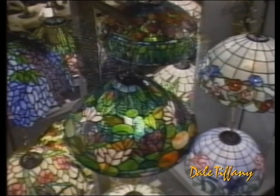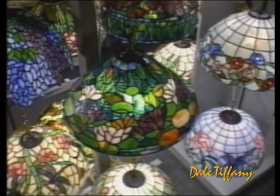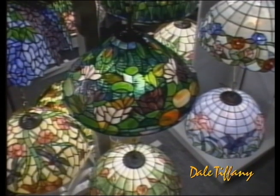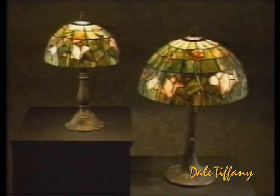Dale Tiffany shades can be used as hanging fixtures with an incredible variety of applications in the dining room, den, foyer, or living room, or can be combined with various bases to create many unique combinations.